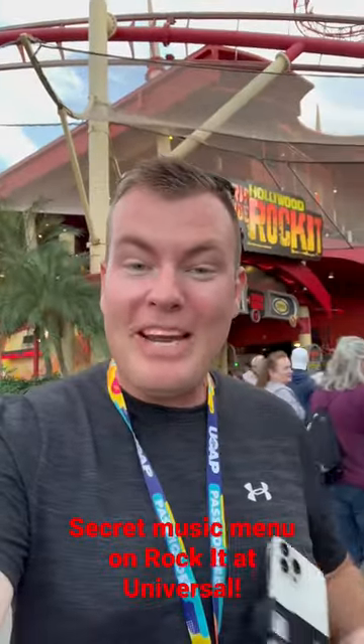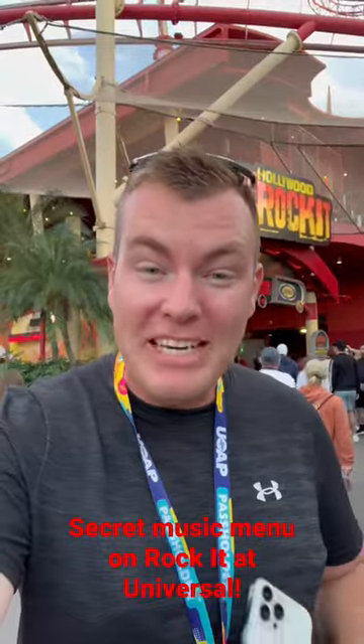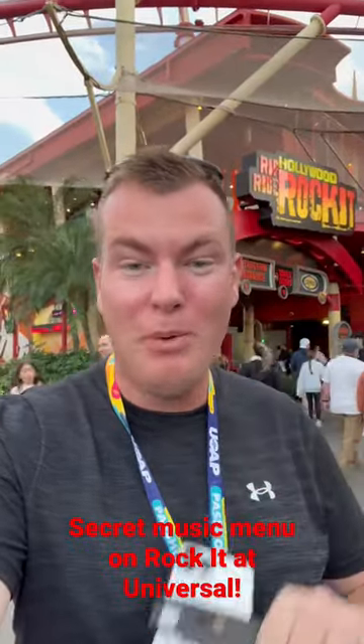Do you know about the secret music menu here on Riff Ride Rocket? I'm going to tell you exactly how to find it, where there's an amazing choice of songs that are not on the normal menu.